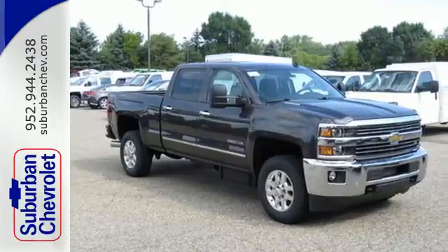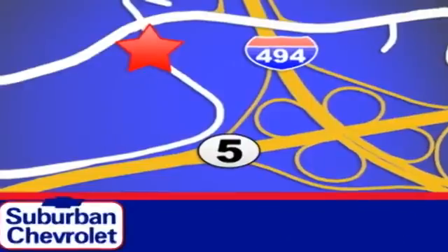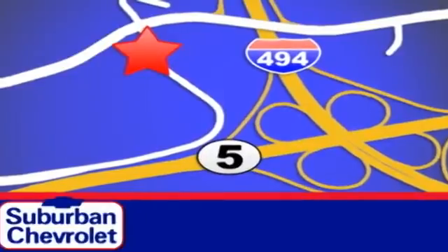It's time for a test drive. Stop in today for a no-obligation test drive and shop over 16 acres of inventory. We are conveniently located in Eden Prairie at Highway 494 and Highway 5.